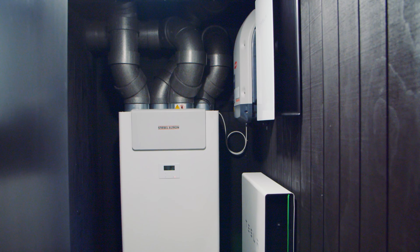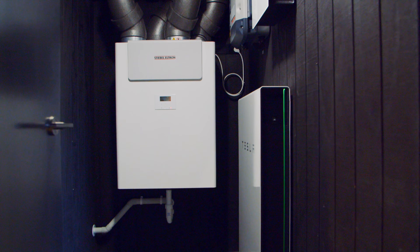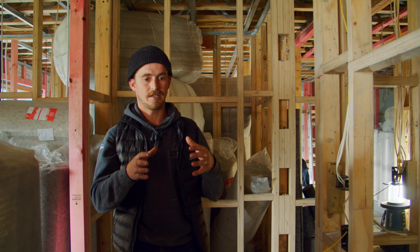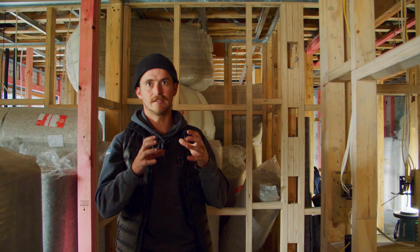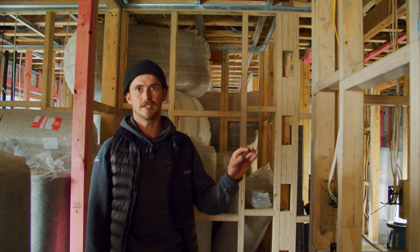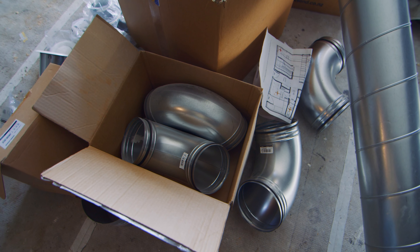Final episode. Since our blower door test, we've completed the house — done our insulation, final layer, linings, paint, joinery — and now we've finished the final piece of the puzzle, which is the mechanical ventilation system. We know we've got a certain amount of cubic metres in the house. We've had the blower door test and we got 0.2, so we have a very, very little amount of air leaking in this house.